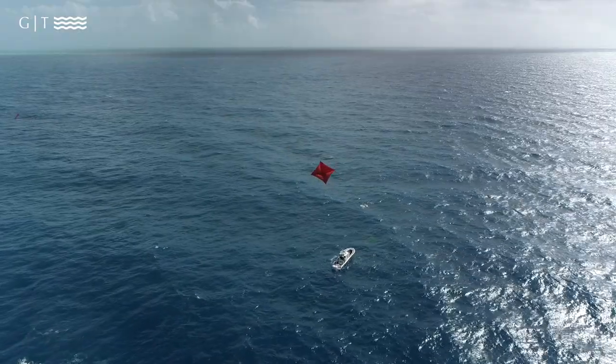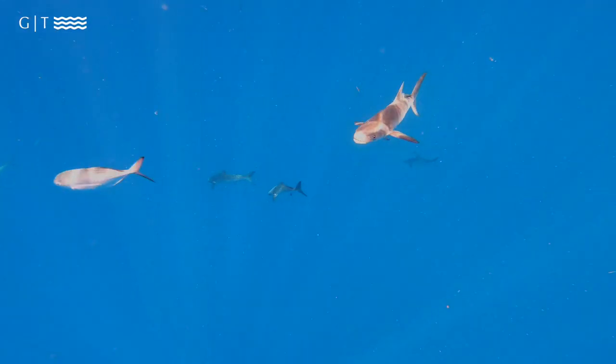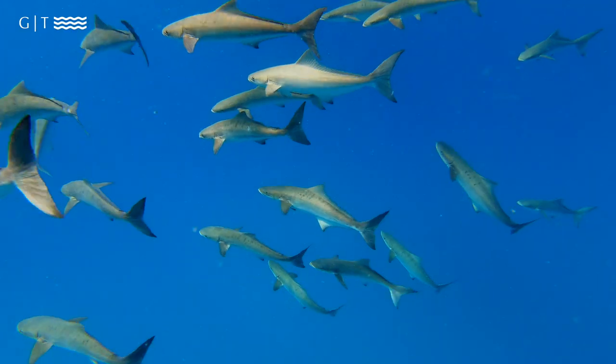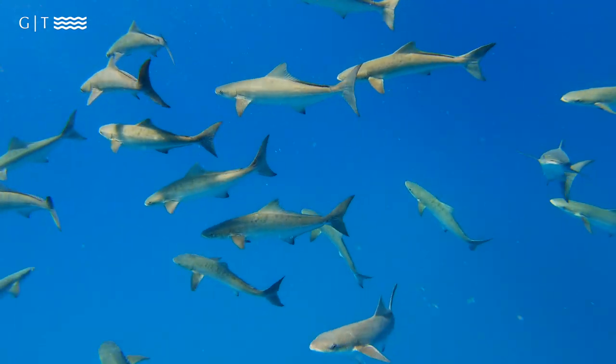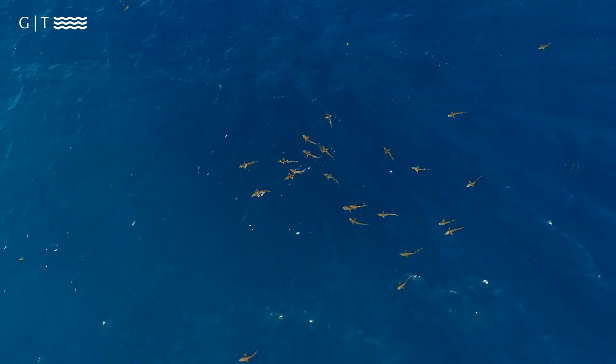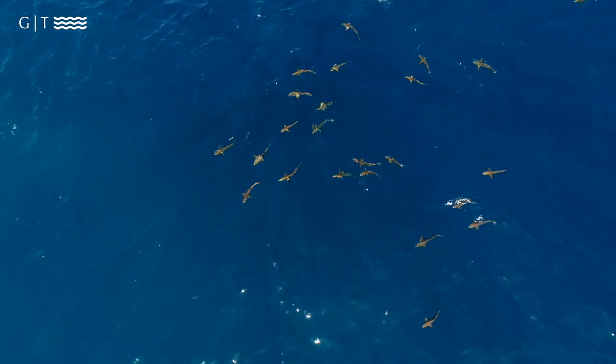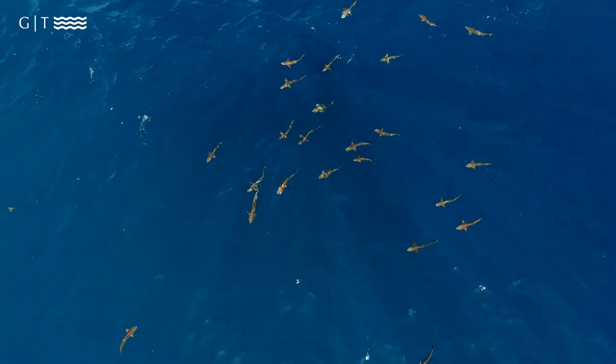You can see them offshore on structure like wrecks and other types of structure where the cobia will congregate. You can maybe catch one fish and have 20 or 30 different cobia follow that fish up towards the boat, or if you're lucky enough to hook into a cobia deep, you could bring the whole school up to the boat.